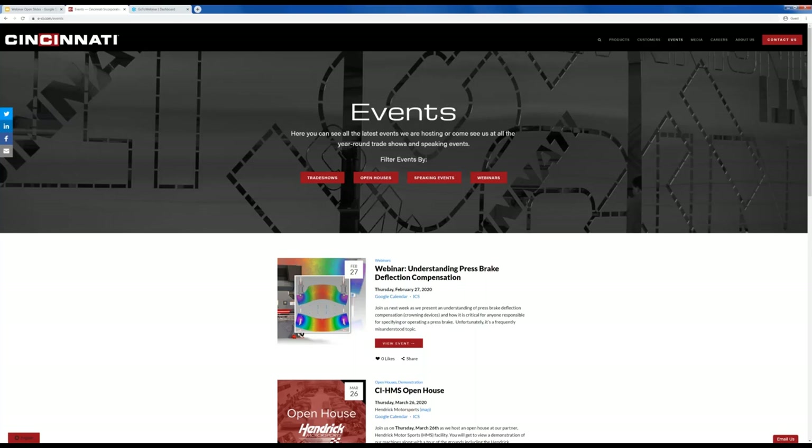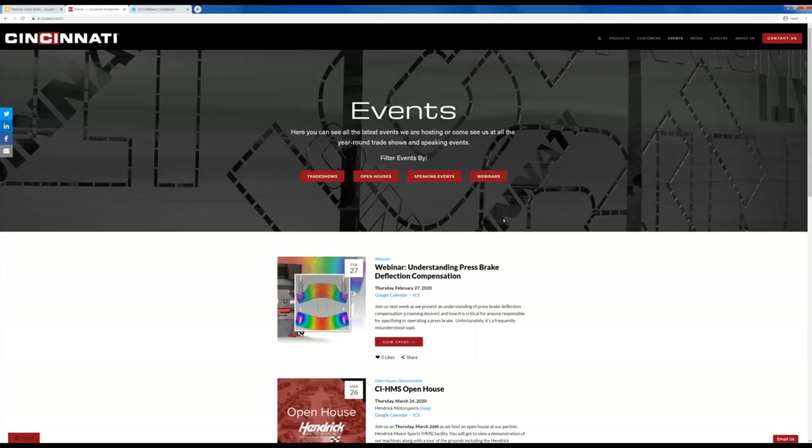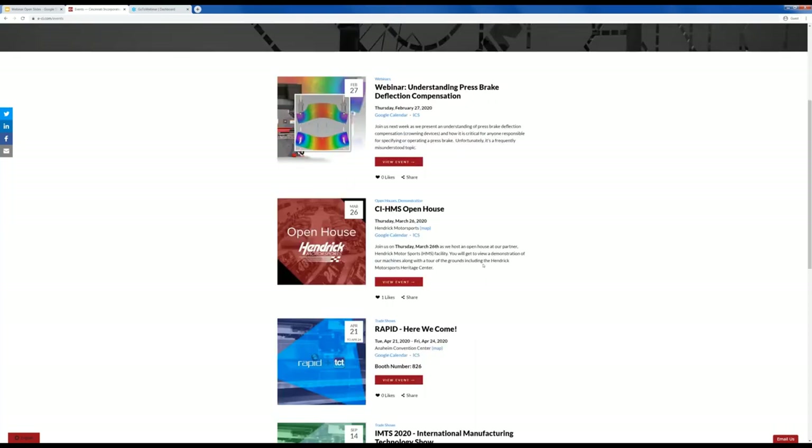At the end of the presentation there's a short exit survey to gauge your experience and capture any future topics you'd like us to cover. Here is the events section of our website at www.e-ci.com/events, where you can see all our events throughout the year — webinars, trade shows, and open houses. If you're in the North Carolina Charlotte area, we have an open house on March 26th at our new partner, Hendrick Motorsports' facility. With that, I'm going to change the presenter over to Todd.